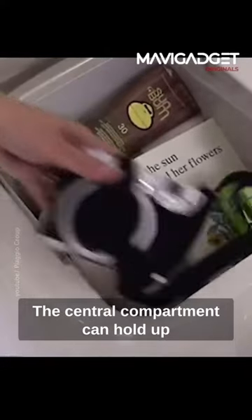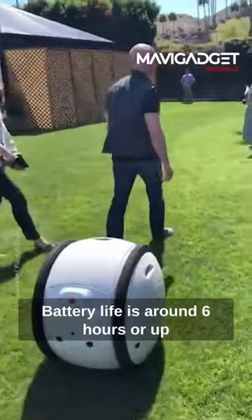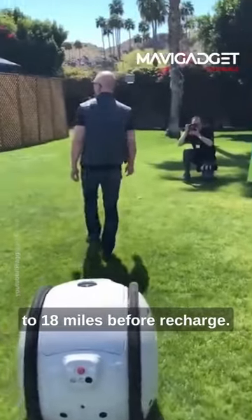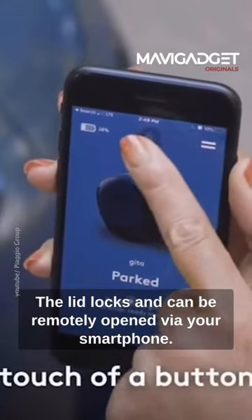The central compartment can hold up to 65 litres of items. Battery life is around 6 hours, or up to 18 miles before recharge. The lid locks and can be remotely opened via your smartphone.